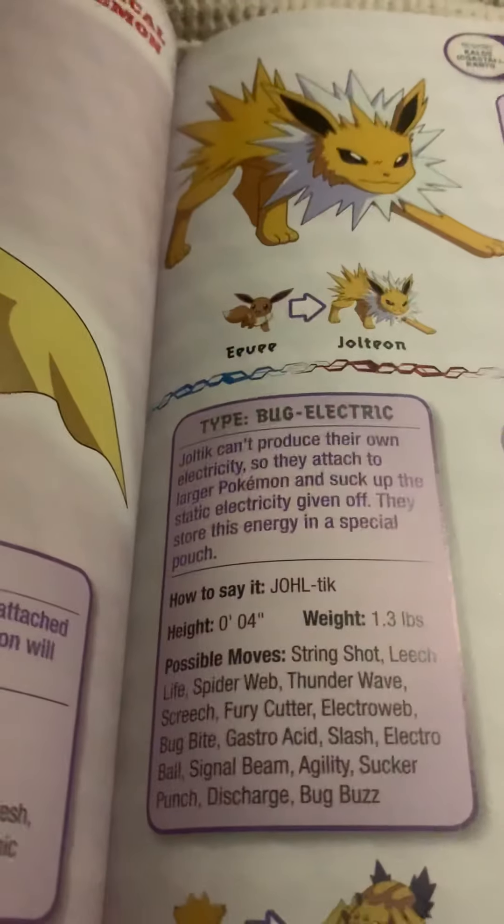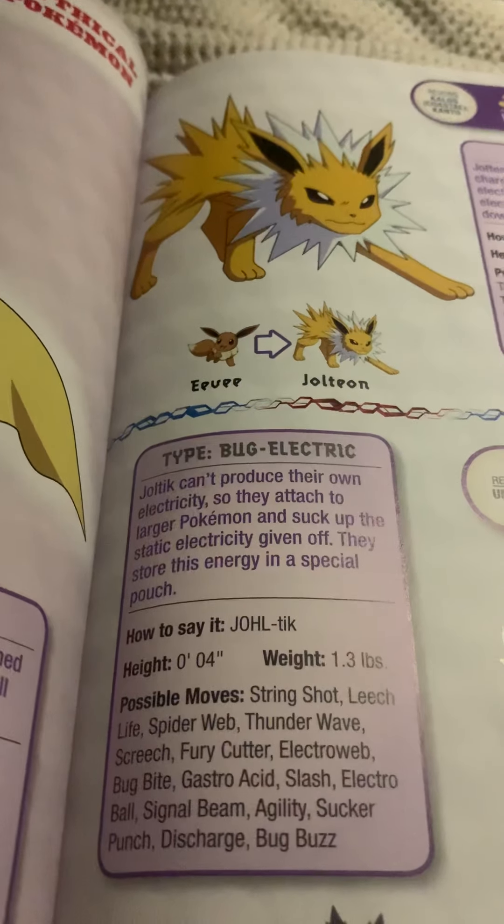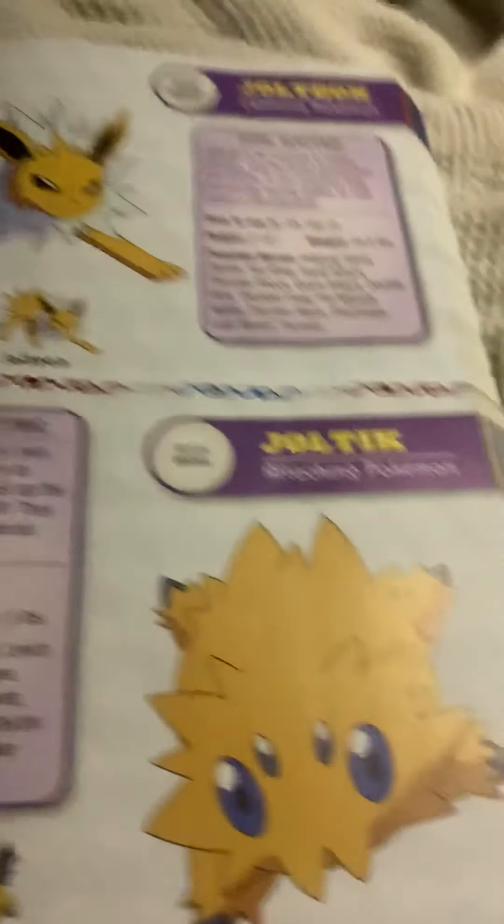Joltik, the attaching Pokemon. Joltik can't produce their own electricity, so they attach to larger Pokemon and suck up the static electricity given off. They store this energy in a special pouch.